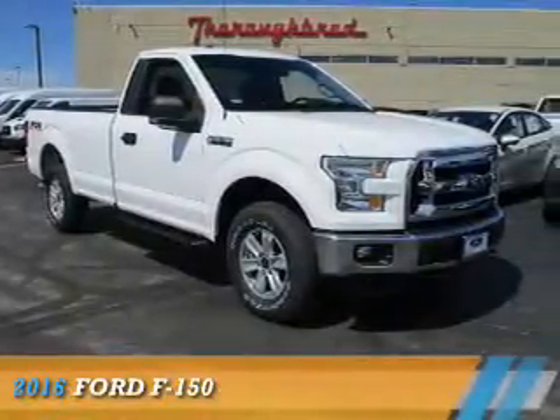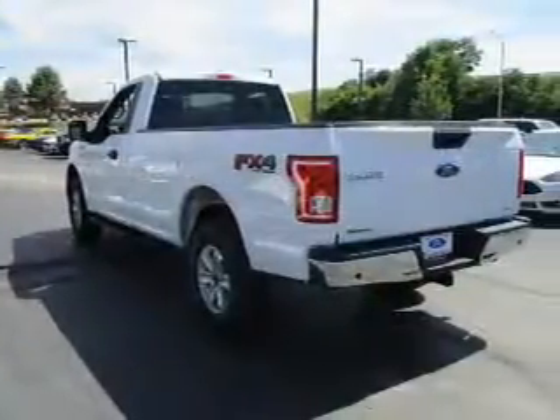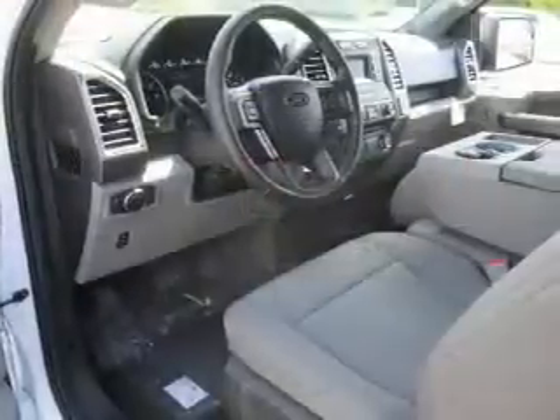Presenting the 2016 Ford F-150. It's powered by four-wheel drive, a five-liter eight-cylinder engine, and a six-speed automatic transmission.